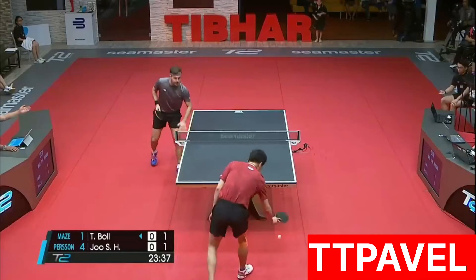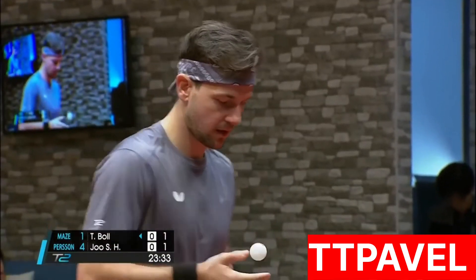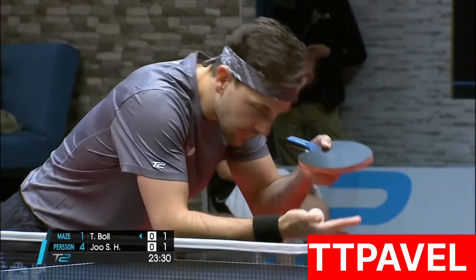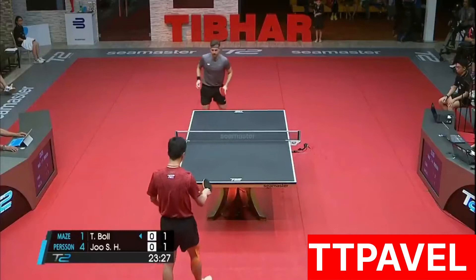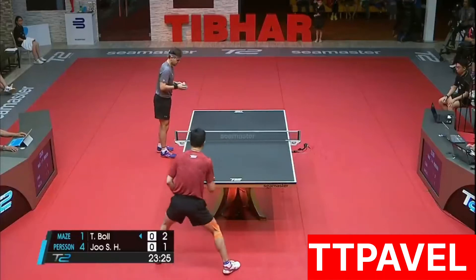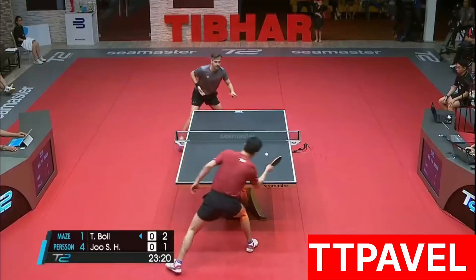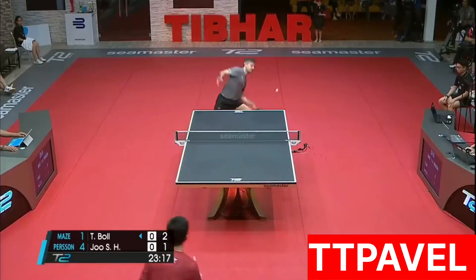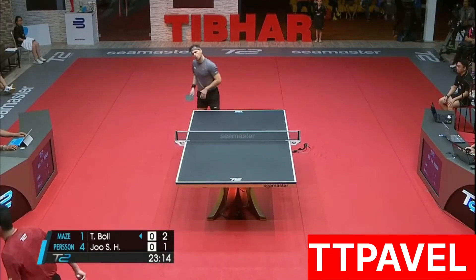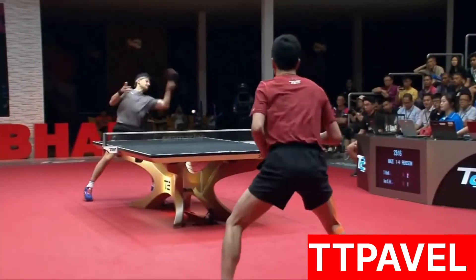Great return of serve from Timo Boll. Just wrong-footed, juicy hook. 2-1. A little side topspin serve. 2-1. And the forehand.